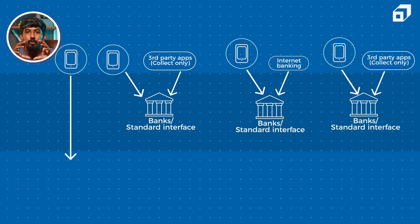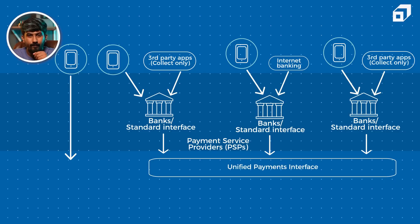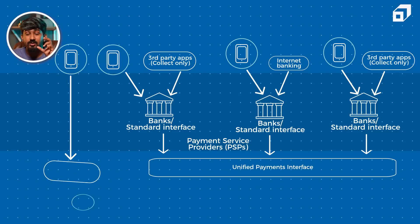Bank accounts are connected to these applications, and once you enter your details in Google Pay, it has to validate that it is your account through the banks. So there is a bank connection. These two put together is called the Payment Service Provider. These banks have their standard interfaces, and this standard interface is connected to the UPI — the Unified Payments Interface. The Payment Service Providers are connected to UPI, and UPI has its own central repository where all your details are stored — your bank account details, your name, your personal details, and the merchant details. Whenever a transaction happens, the information is taken from the central repository to validate if the details you provided are correct.